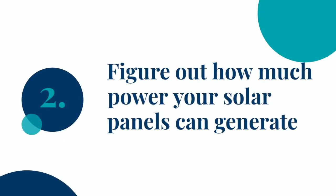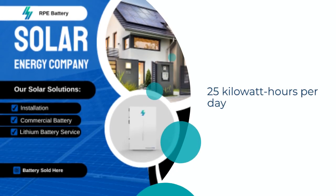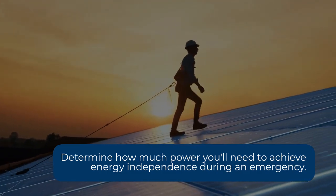Next, figure out how much power your solar panels can generate. For simplicity, let's assume they produce 25 kilowatt hours per day. That's enough to match your daily usage, ensuring you've got the power to keep everything running smoothly.